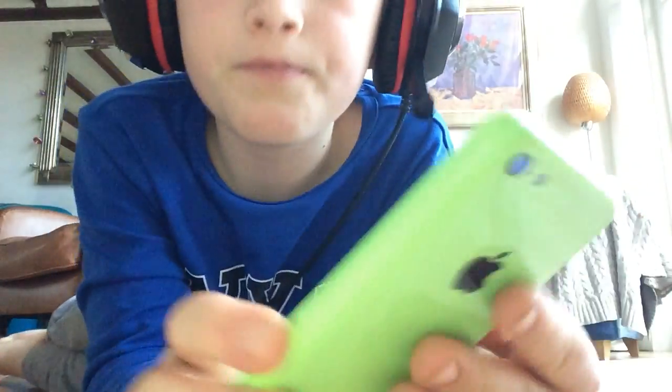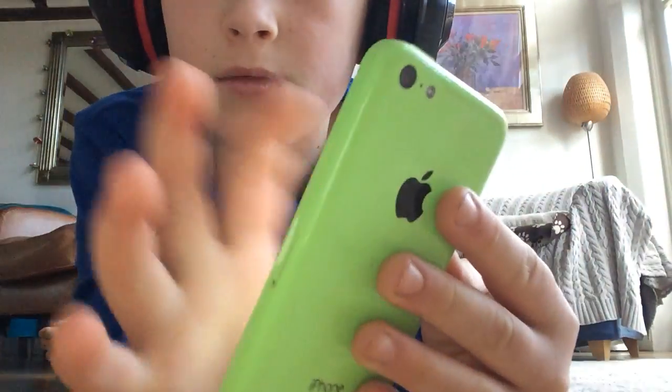You can see 'Apple iPhone' on the back. It's got a great camera.